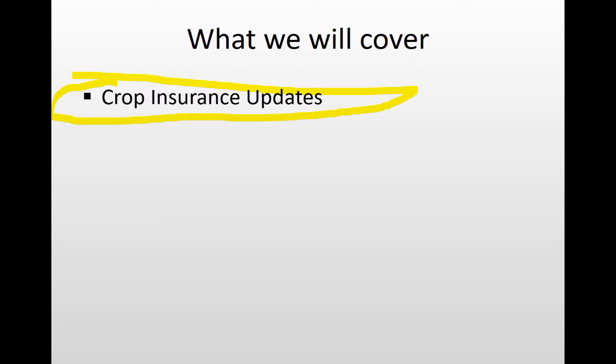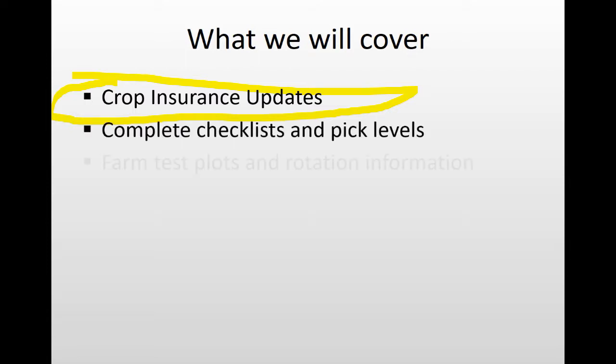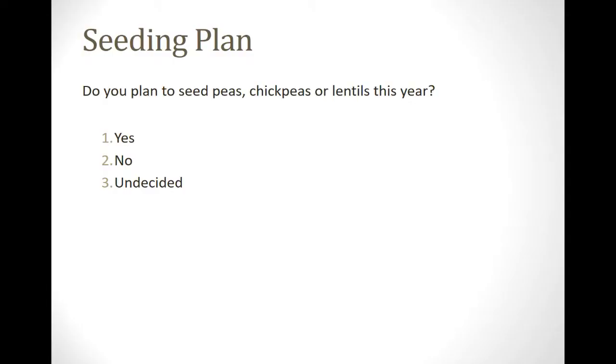After the break, we'll take you through hard test plots we do with crop rotations, what our results were, and what we're going to do this next year and why. There's also some Canadian research on summer-fall versus not situations. First question: are you planning to seed peas, chickpeas, or lentils this year? One is yes, two is no, three is undecided.